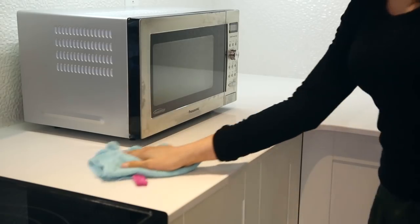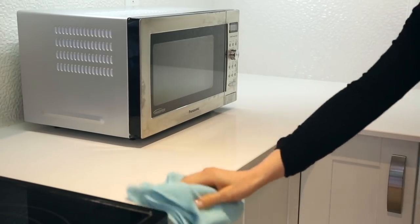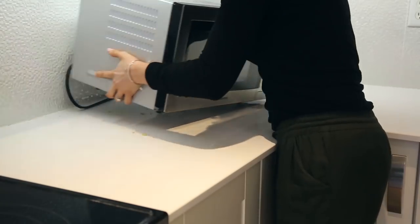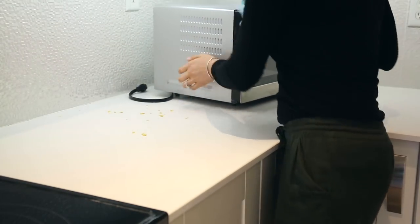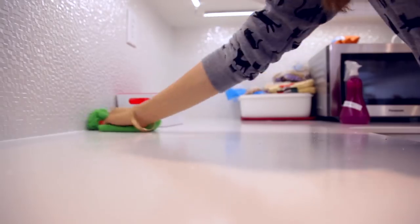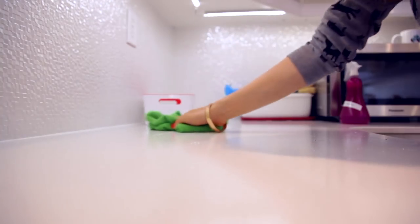The other thing to keep in mind with counters specifically are the stains and crumbs. You can do your eye-level test: get right down to eye level, look straight on at the counter, and you can see any crumbs and stains. Then treat your counter with an appropriate cleaner. For my kitchen, I have granite counters, so I'll be using our natural stone all-purpose cleaner. I'll put the recipe link down below. Make sure you're wiping marks and stains off on a regular basis.